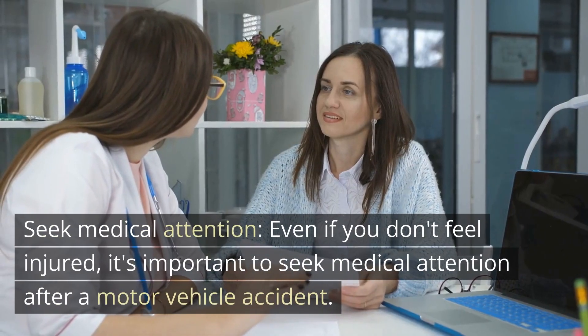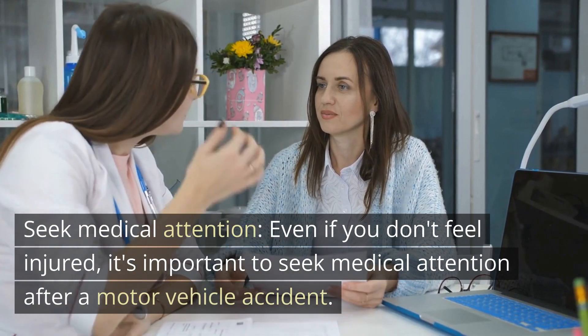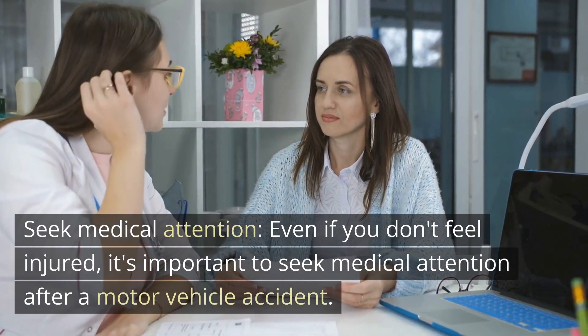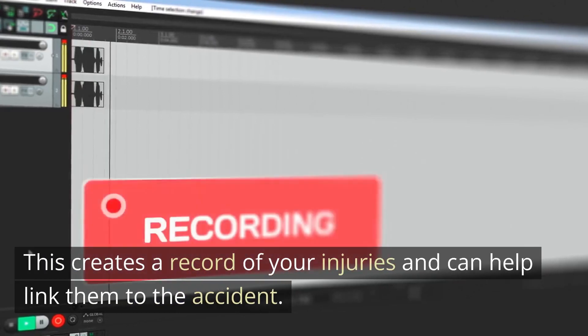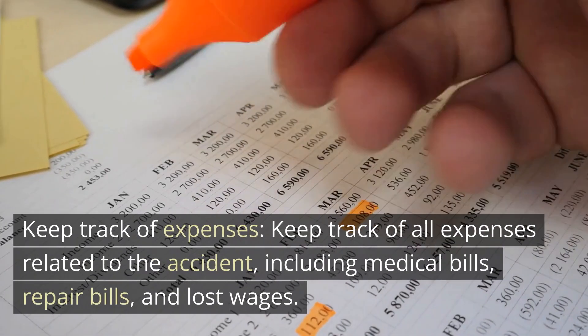Seek medical attention — even if you don't feel injured, it's important to seek medical attention after a motor vehicle accident. This creates a record of your injuries and can help link them to the accident.